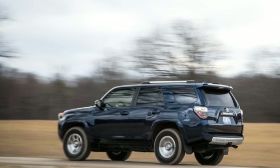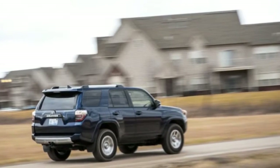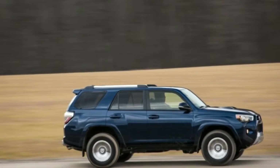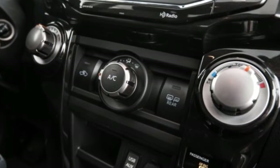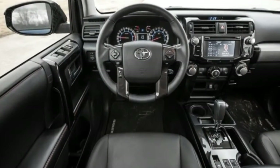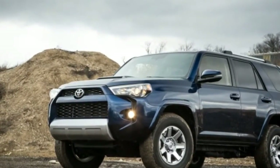This is how SUVs used to be built, when gas cost less than a buck a gallon, back before the term crossover entered the automotive lexicon. Most automakers have abandoned this original SUV formula in favor of the lighter, car-like, more fuel-efficient crossover. The 4Runner's closest competitor, the Nissan Xterra, was discontinued last year. But the 4Runner remains true to its roots and is now one of the last of its species.